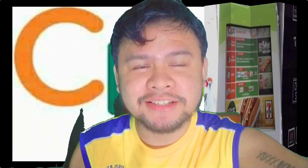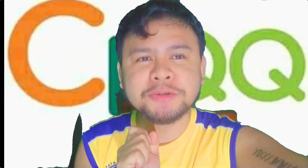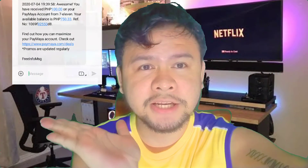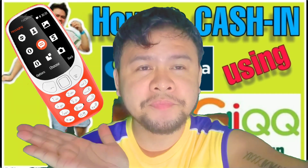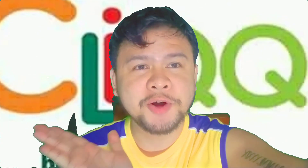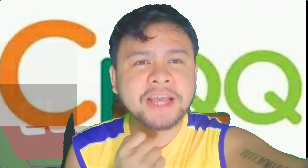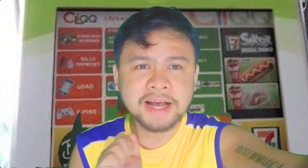Ganun lang siya, kasimple guys. Punta ka ng 7-Eleven, yung pinakamalapit sa inyo, and then straight forward ka sa Cliqq Kiosk Machine. Yung code na nandito, tatarating yan sa iyong phone. Itatype mo lang yung affiliated na kung saan mo i-send yung add money code. Please guys, don't forget to hit the notification bell and subscribe for more updates guys. Kita-kita naman tayo ulit sa aking pagba-vlogs. Ba-bye!